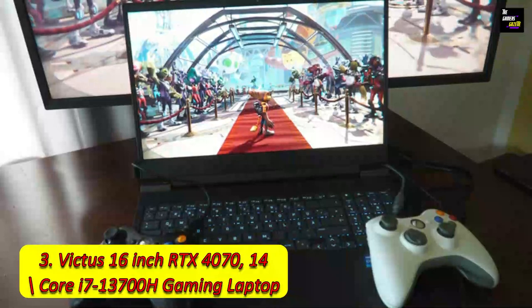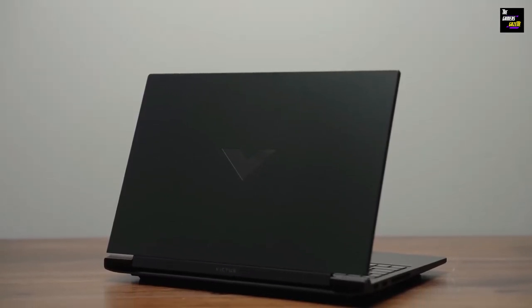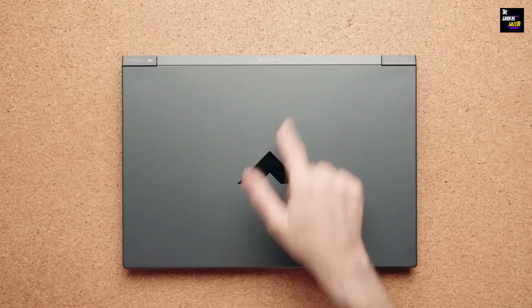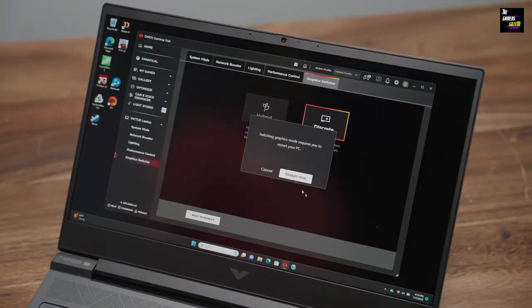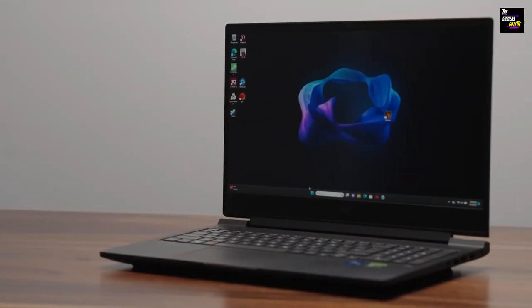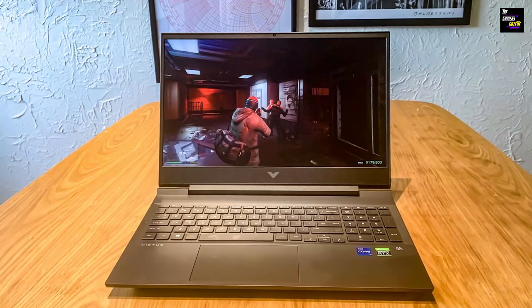Number 3: Victus 16-inch RTX 4070, 14-Core i7-13700H Gaming Laptop. Prepare yourselves for the gaming beast — the Victus 16-inch RTX 4070 Gaming Laptop by Computer Upgrade King. This laptop is engineered for ultimate gaming performance with its Intel Core i7-13700H 14-core processor and the mind-blowing NVIDIA GeForce RTX 4070 8GB GDDR6X. The 16.1-inch Full-HD display with a 144Hz refresh rate ensures you experience gaming at its finest — every detail, every movement crystal clear. Storage? How about a lightning-fast 2TB M.2 NVMe SSD, giving you not just space but speed as well? The full-size Backlit Moonstone Gray Keyboard adds a touch of elegance, making your gaming setup not just powerful, but also visually stunning.